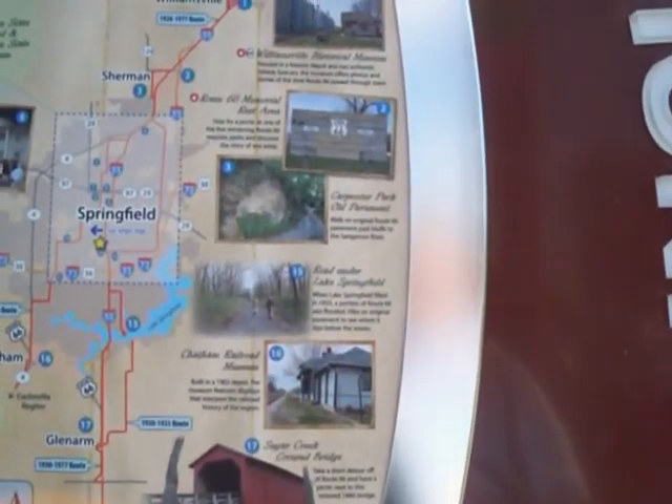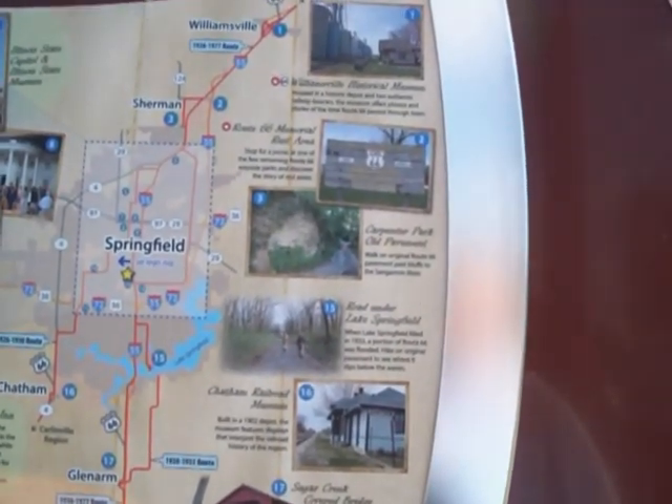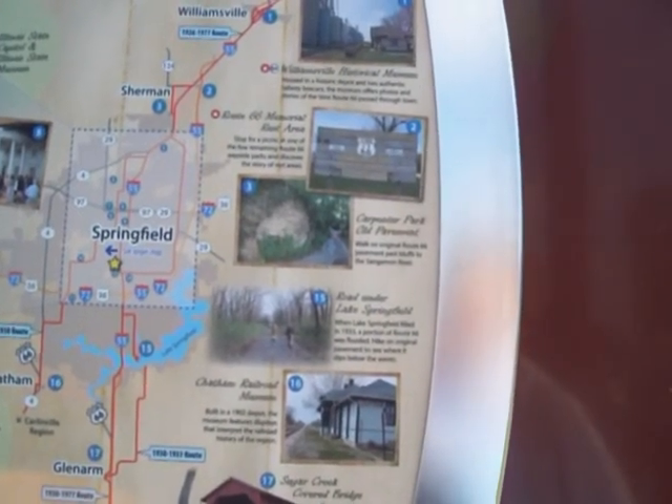Number fifteen, Road under Lake Springfield. When Lake Springfield was filled in 1933, a portion of Route 66 was flooded. Hike on the original pavement to see where it dips below the waves.